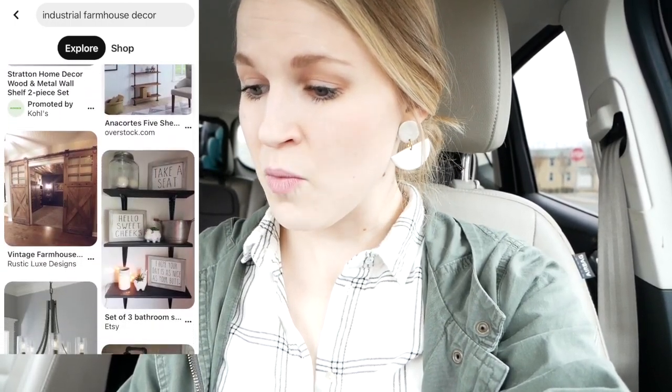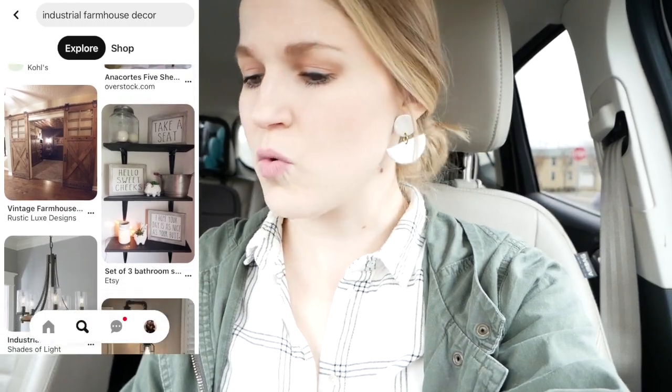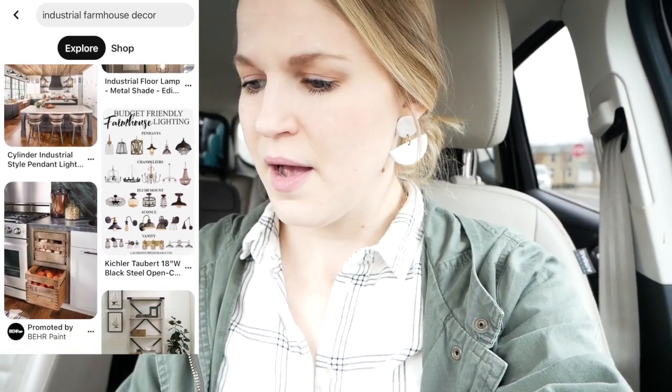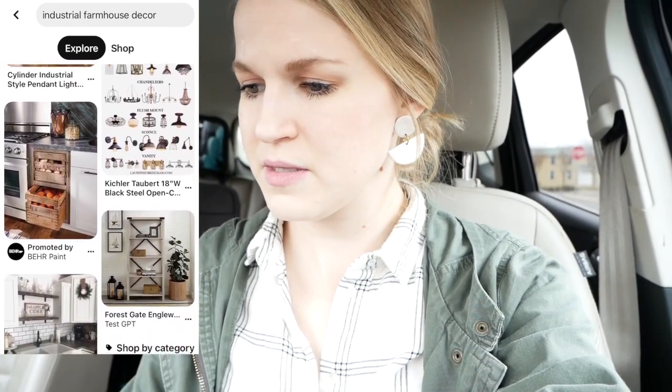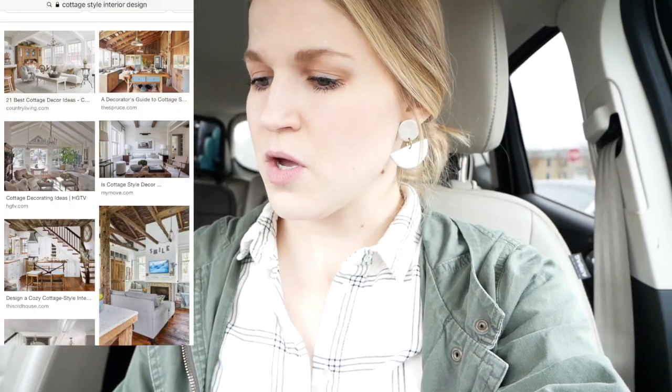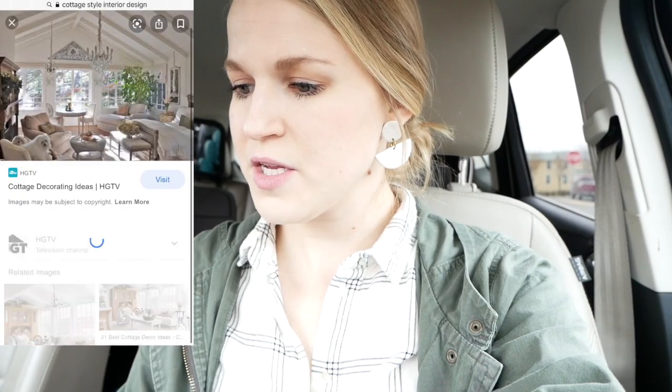I'm looking for metal baskets, wooden frames, and textured things — maybe textured pillows, sheepskin rugs, stuff like this. Now, when I'm looking for cottage design, I'm looking at a bit of a different look. It feels lighter and more airy. Whereas the industrial farmhouse is really cool and has a lot of contrast, the cottage feels very calm.